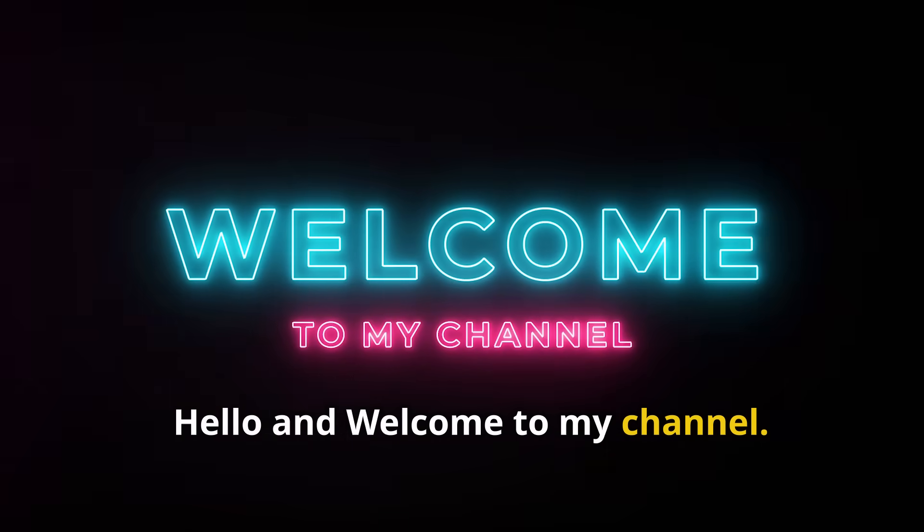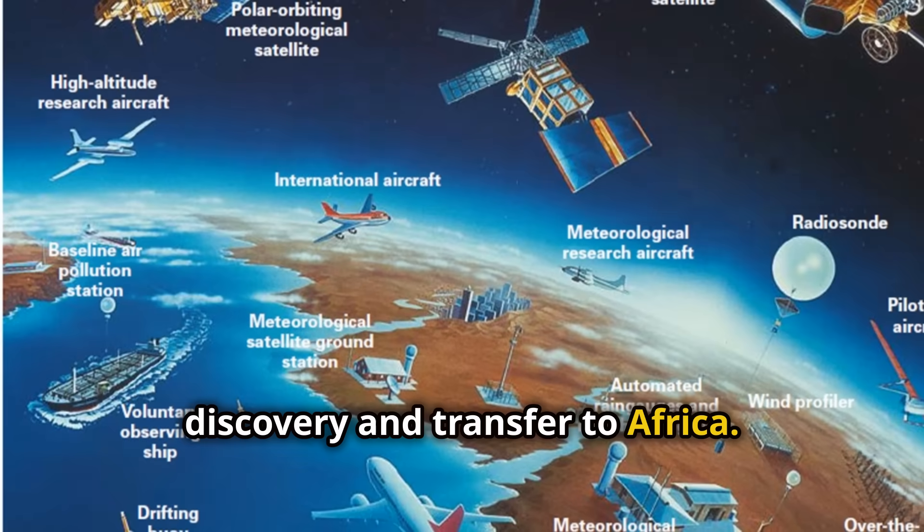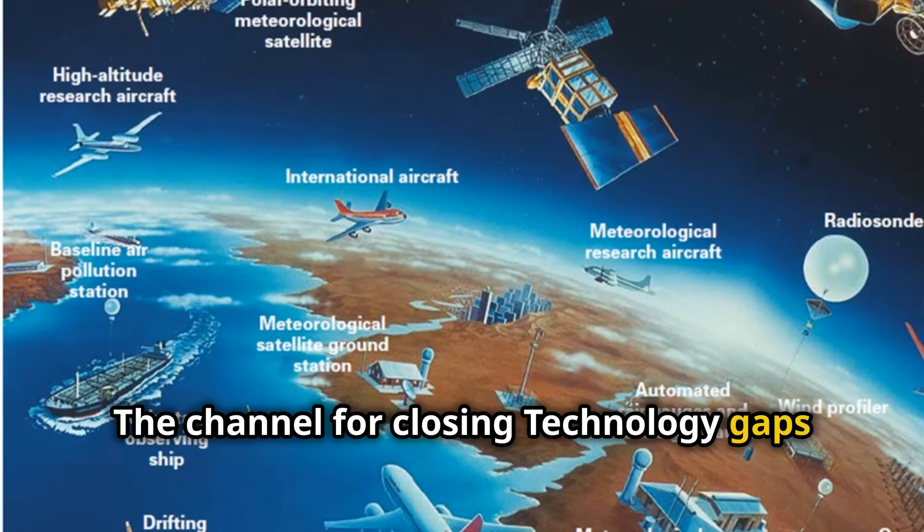Hello and welcome to my channel, a channel crafted for technology discovery and transfer to Africa — the channel for closing technology gaps in Africa.